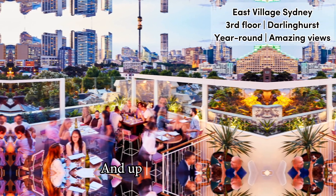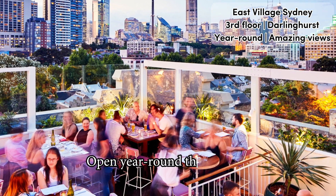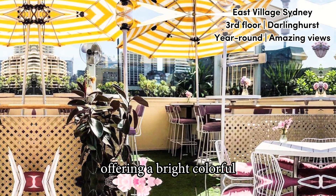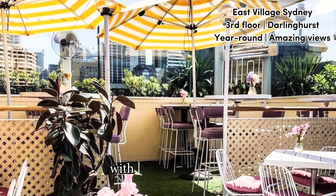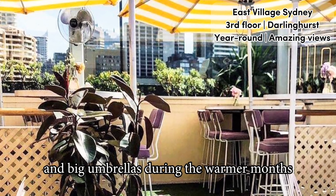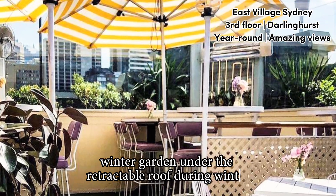And up top, the true gem, the East Village Terrace rooftop. Open year-round, the rooftop changes by the season, offering a bright, colorful, and Mediterranean setting, with cooling mist jets and big umbrellas during the warmer months, turning into a cozy winter garden under the retractable roof during winter.